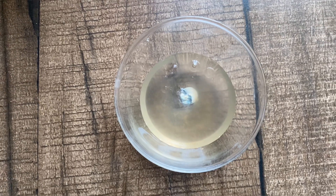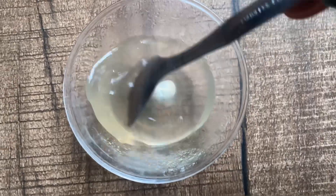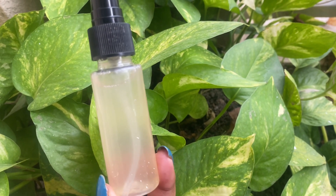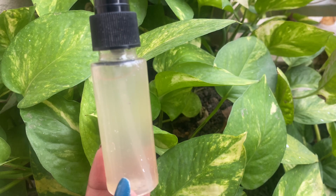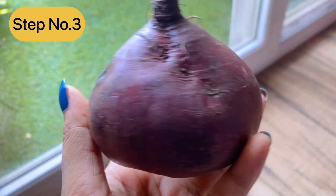Mix everything together with a spoon — the aloe vera gel will make it slightly thick. Now pour it into a spray bottle and our DIY toner is ready. Spray it directly on your face and do a light hand massage so that blood circulation and skin elasticity are boosted. This will reduce fine lines and wrinkles and keep the skin tight.